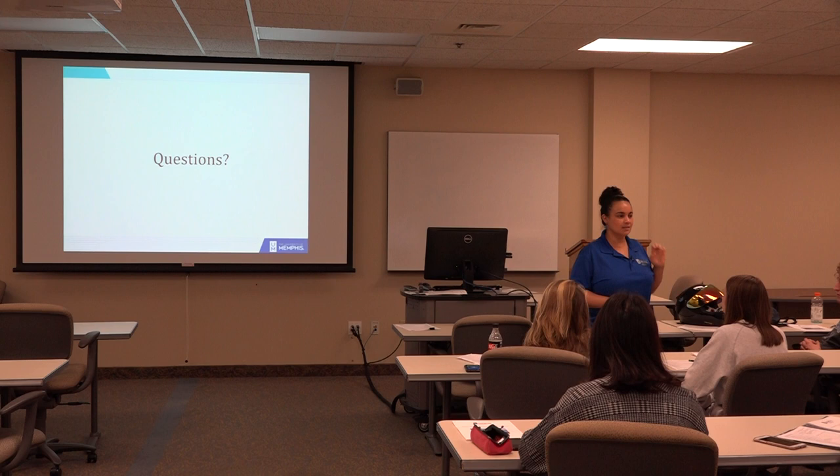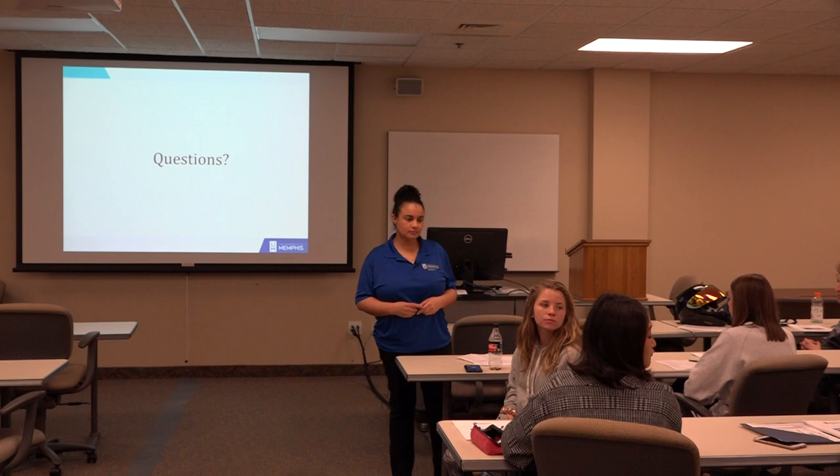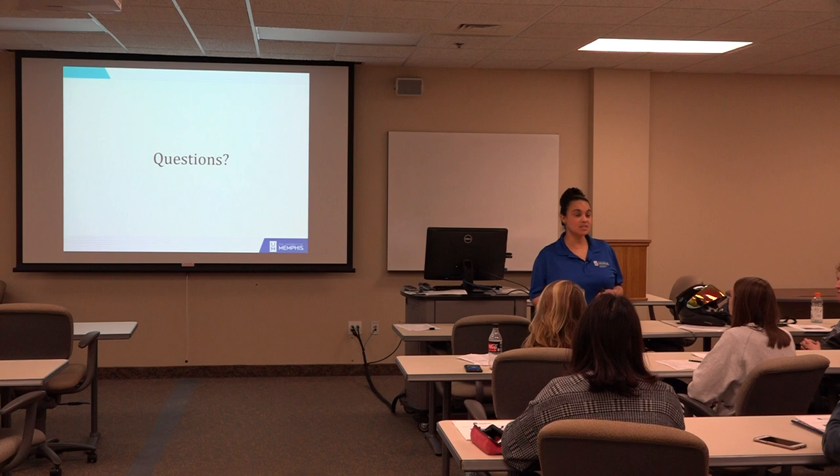Any questions? I covered a lot on brand and went over by half an hour. A student asks if they can schedule an appointment to fill in all the LinkedIn stuff if they haven't done any of it yet. In the interest of time, I would want you to go ahead and fill it in first, because my appointment availability is limited and I don't want you waiting forever.